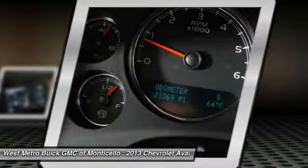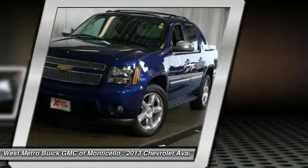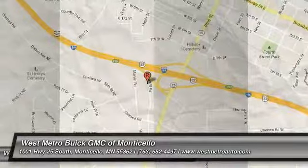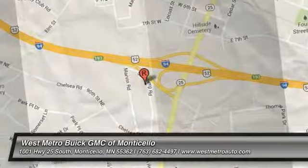Take this vehicle for a spin and see why so many shoppers are now proud owners. Avalanche.